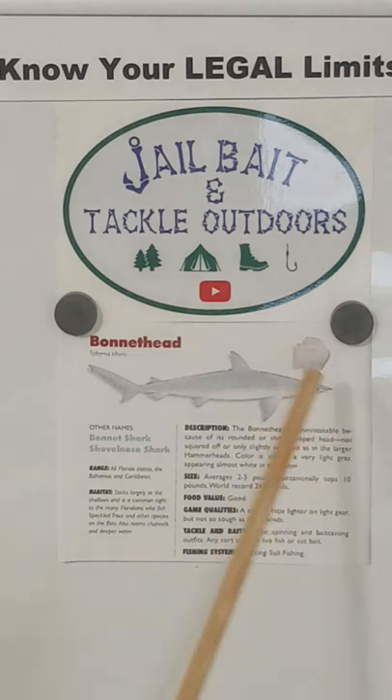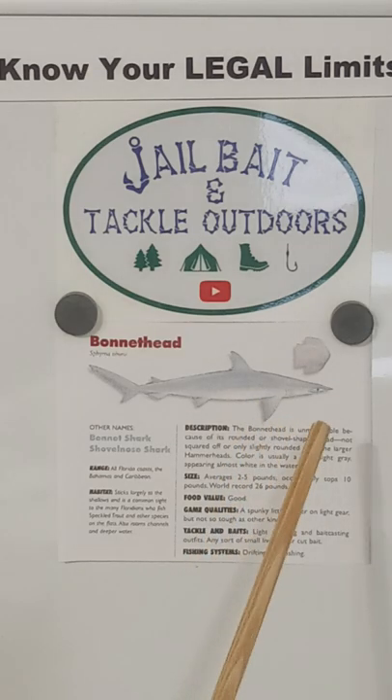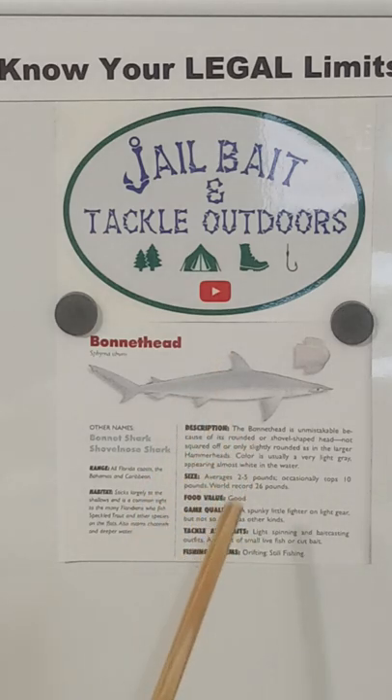If you look at the bonnethead shark's nose shown in a separate cutout picture, it's rounded. That's kind of how it also gets the name shovelnose shark. The bonnethead is unmistakable because of its rounded or shovel-shaped head — not squared off, slightly rounded, as the larger hammerheads. Color is usually a very light gray, appearing almost white in the water. The size average is 2 to 5 pounds, occasionally topping 10 pounds. The world record is 26 pounds.